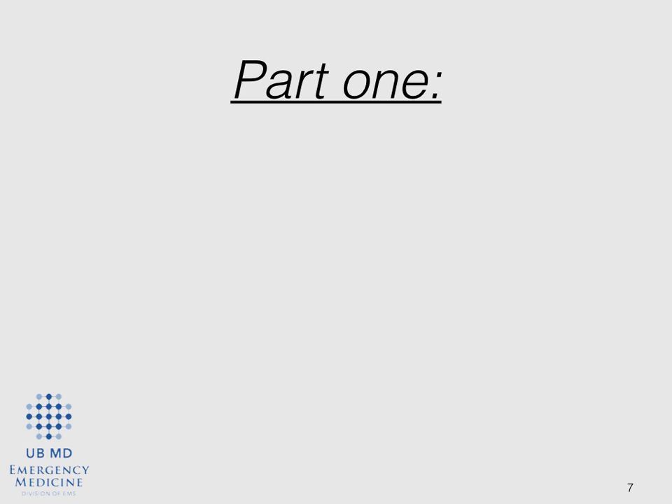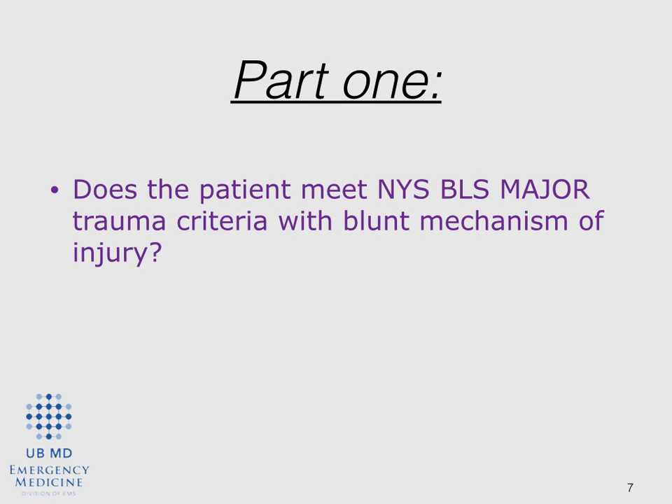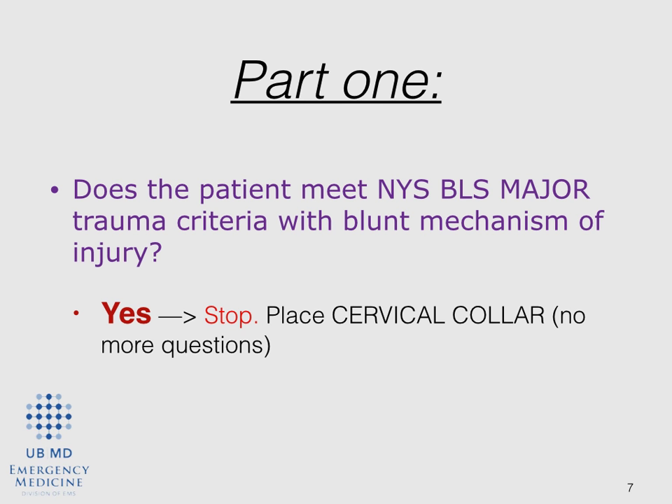Part one: as you look at the top box of the protocol, you need to ask yourself, does this patient meet any of the New York State major trauma criteria by mechanism or any other thing? If they do, this is pretty easy. You stop, you put a cervical collar on that patient a hundred out of a hundred times, and you don't have to ask yourself any more questions about it. If they do not meet one of those criteria, move on to section two.